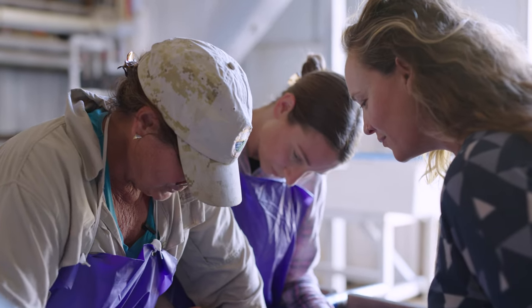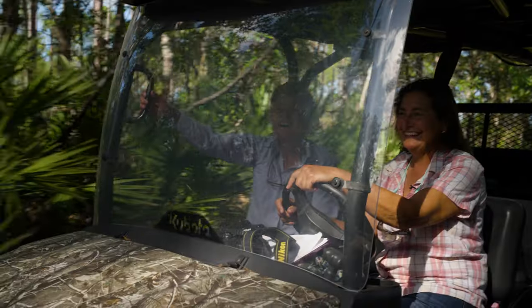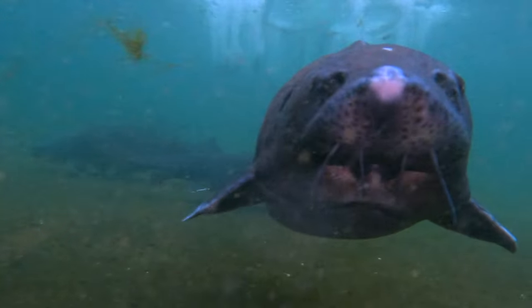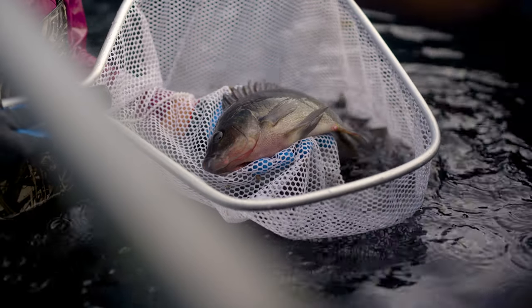Hey, it's Sarah Curry from Soraya Films. In this episode, I'm visiting a fish farm in central Florida that utilizes both ponds and tanks. This family-run farm grows sturgeon, hybrid-striped bass, and tilapia. Let's check it out.